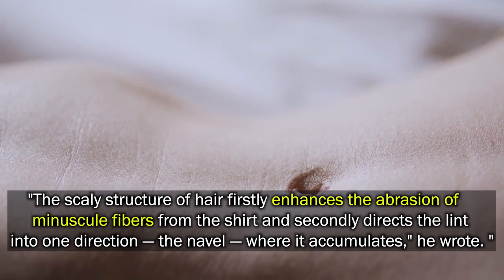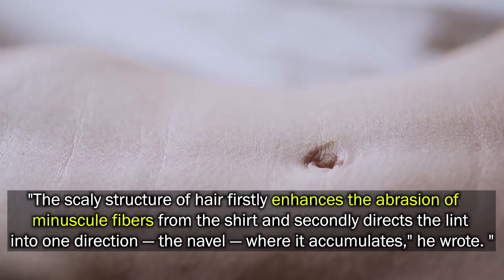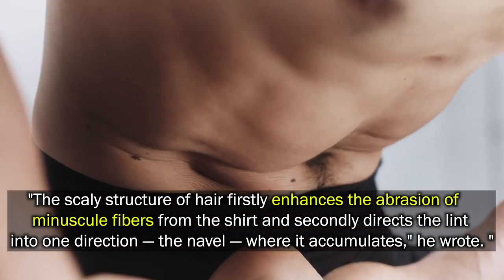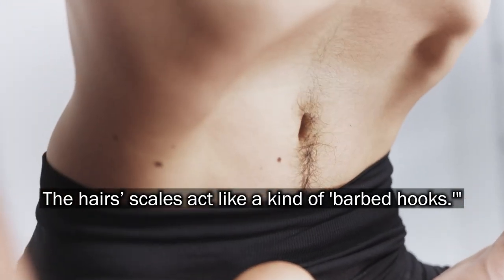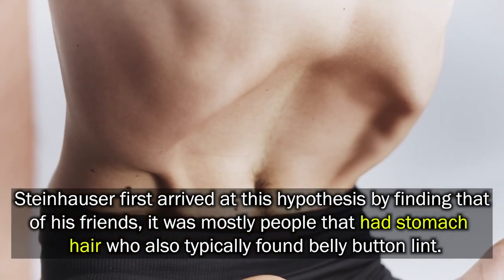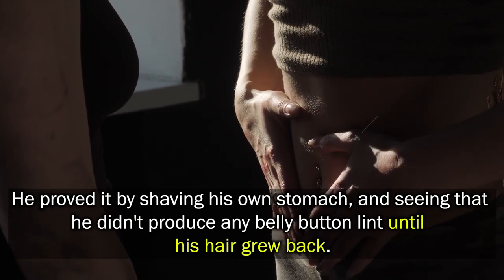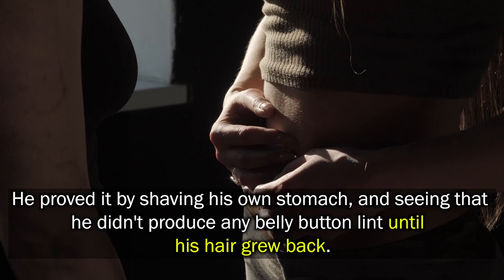The scaly structure of hair first causes the abrasion of minuscule fibers from the shirt, and secondly directs the lint in one direction — the navel — where it accumulates, he wrote. The hair's scales act like a kind of barbed hooks. Steinheiser first arrived at this hypothesis by finding that it was mostly people with stomach hair who also typically found belly button lint. He proved it by shaving his own stomach and seeing that he didn't produce any belly button lint until his hair grew back.